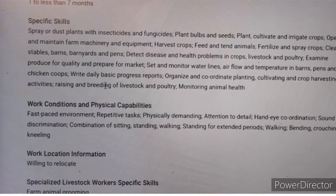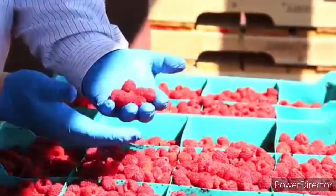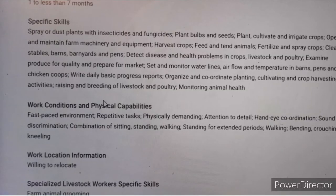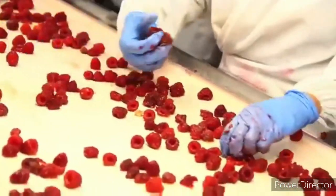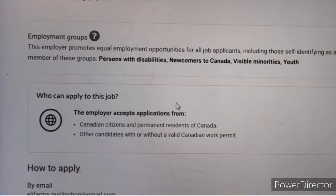The work involves spraying or dusting plants with insecticides and fungicides, planting, cultivating and irrigating crops, operating and maintaining farm machinery, harvesting crops, feeding and tending to animals, fertilizing and spraying crops, detecting diseases in crops and livestock, examining produce for quality, setting and monitoring water lines for irrigation, writing daily progress reports, and raising and breeding livestock. You should be willing to relocate to Canada. Foreign workers can apply without a work permit.